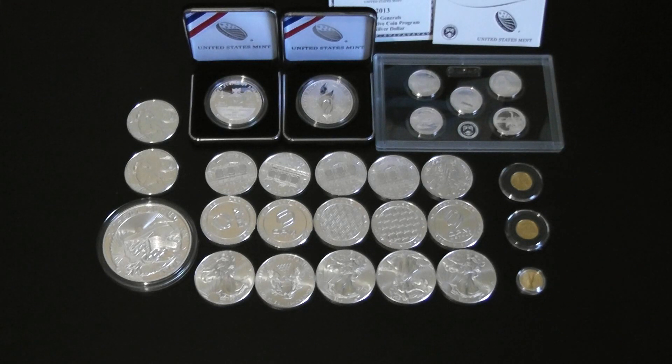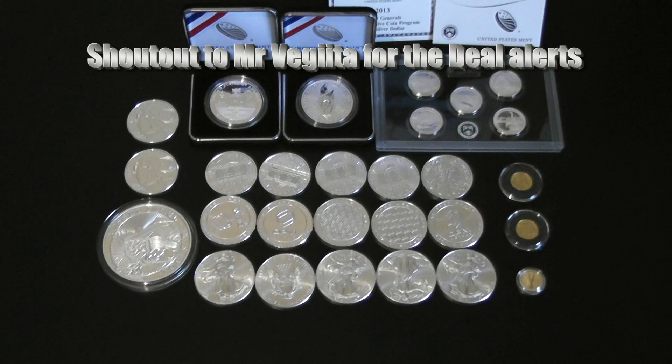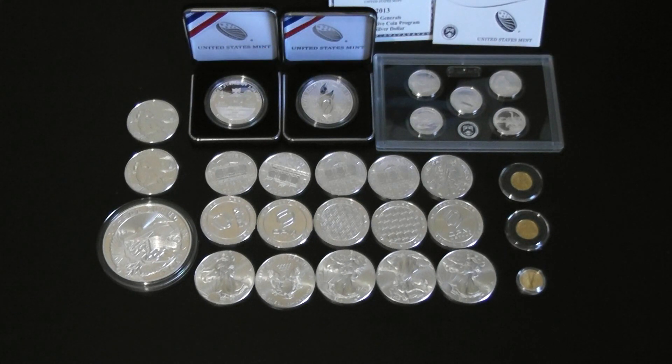Hey YouTube, this is Sharp and Shiny again, and this is going to be my end of month haul — basically all my additions for this month. What a great month for the community. We had a lot of good deals out there from dealers, we saw some price movement in our favor — meaning the prices got lower — and we were able to accumulate more this month. It's just been an overall good month.